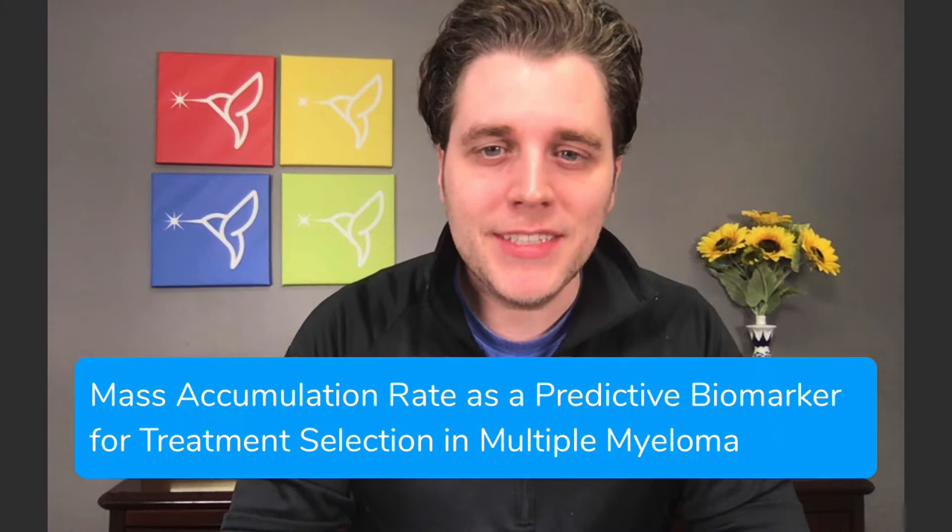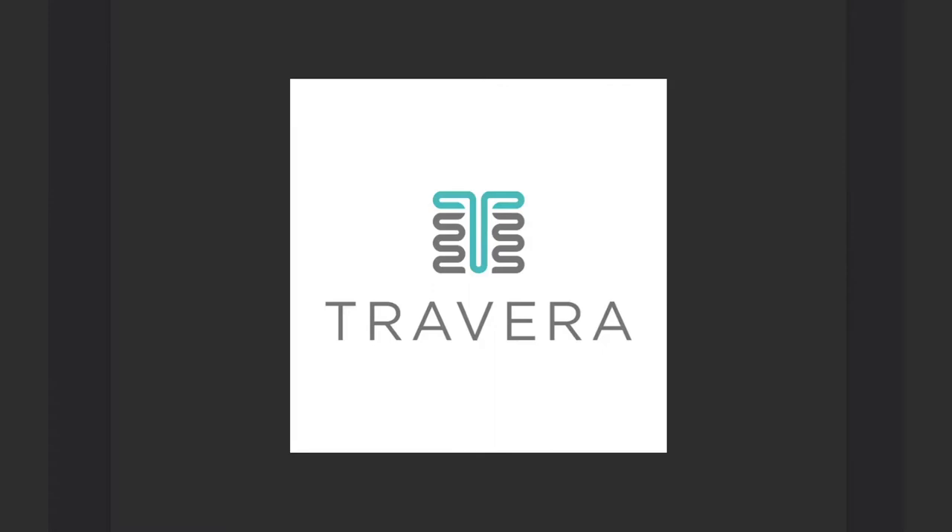Now, I know that sounds like a mouthful, and it is. So we're going to simplify this and take a deeper look into what this trial is really all about. The study is being run by a company called Travera, and the ultimate goal is to see if they can successfully develop a test that measures how effective various myeloma treatments could be in fighting your myeloma before you actually receive those treatments.